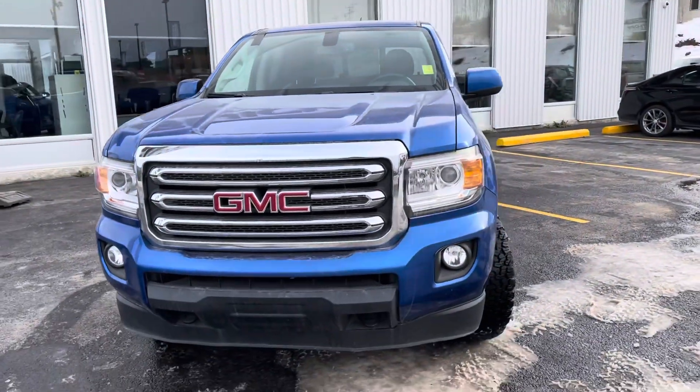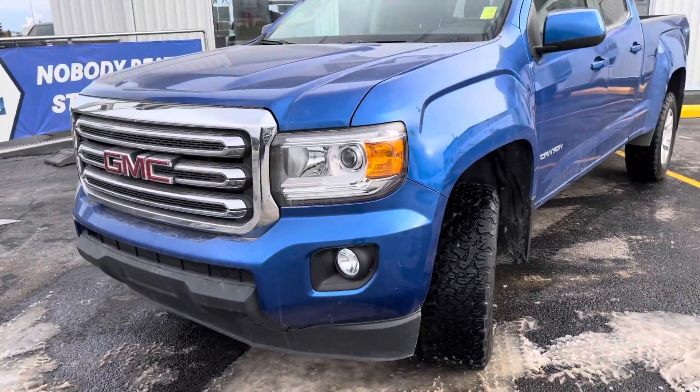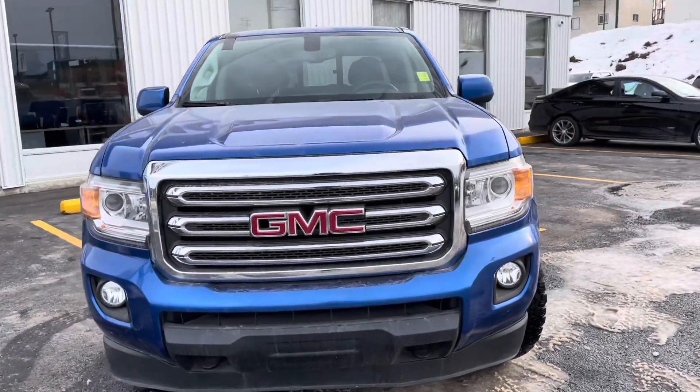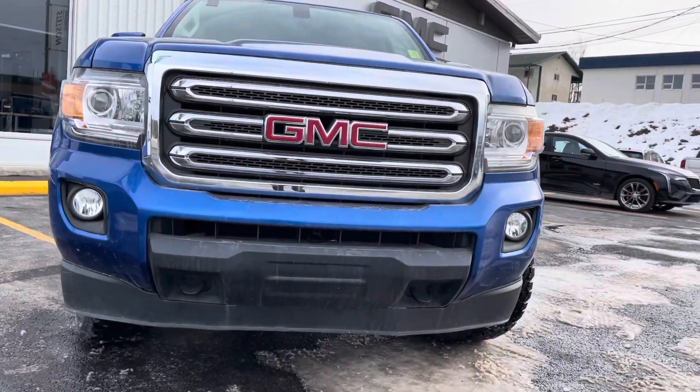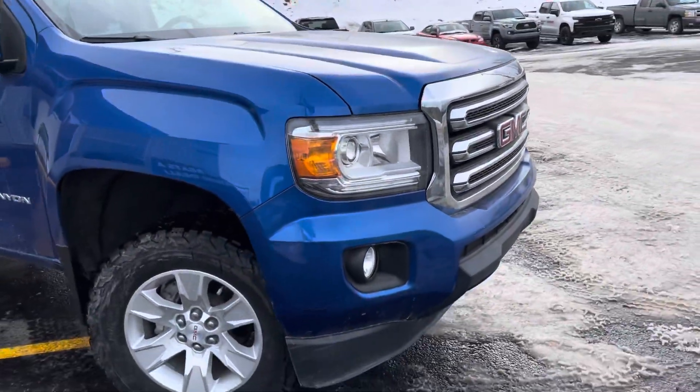Starting on the front corner here on the driver's side, you've got your fog lights down below, HID lighting on the front, toe hooks down on the bumper, and a bright red GMC badge on that front grille coming around to the passenger side.